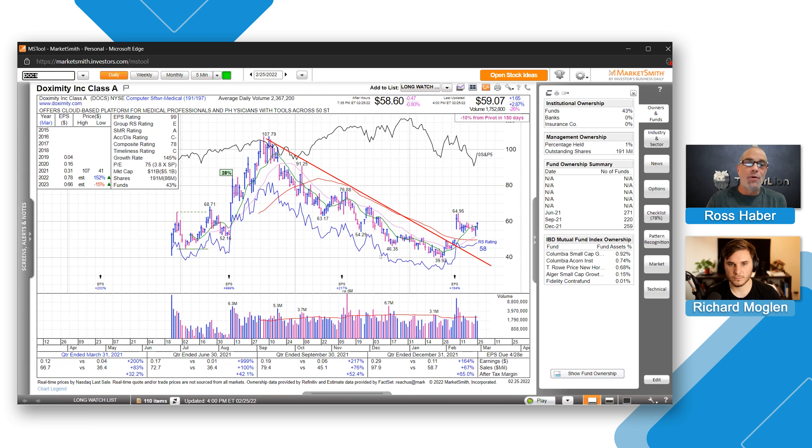One more thing to point out: computer software medical is ranked 191 out of 197 — and that might be a little deceiving. I'd always suggest going through the group and seeing what kind of confluence you have. Look at the top five or seven stocks in the group with the next highest relative strength and see what's shaping up there. Maybe it's a group that's going to start coming off the bottom — worth looking at.